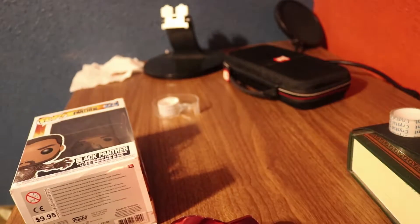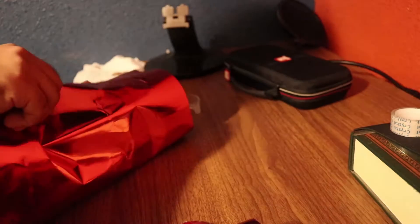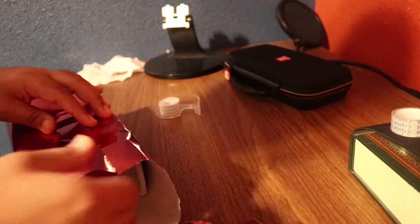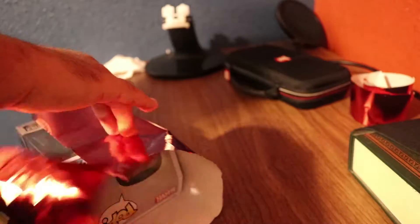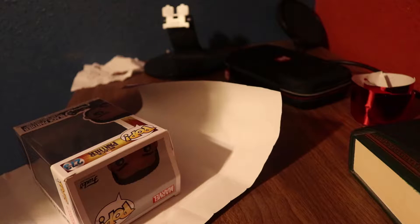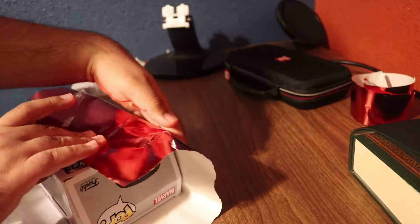We're restarting because I messed up. After watching all the tutorials, I think I got it. So like this — that's fine. I have a little piece of tape, a little piece of tape. Square it all.